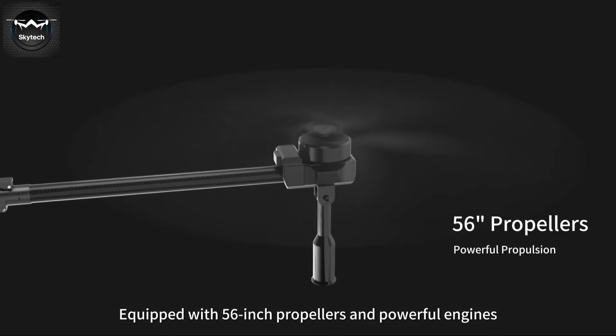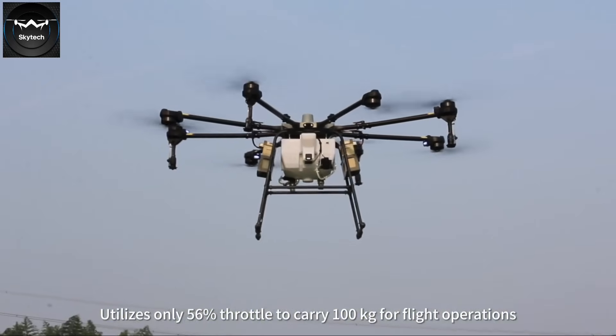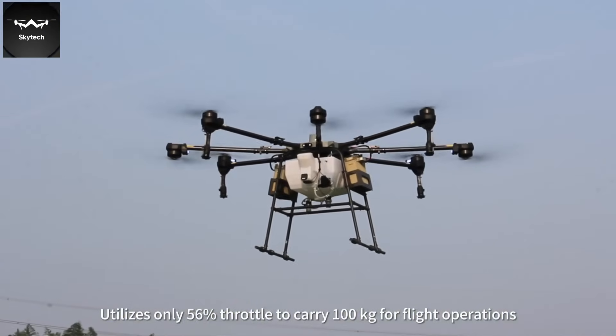Equipped with 56 propellers and powerful engines, it utilizes only 56% throttle to carry 100 kilograms for flight operations.